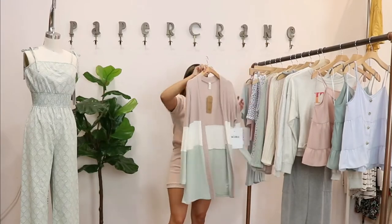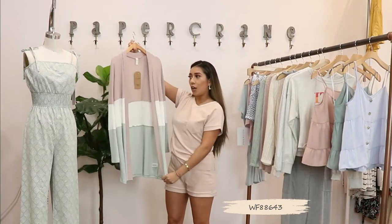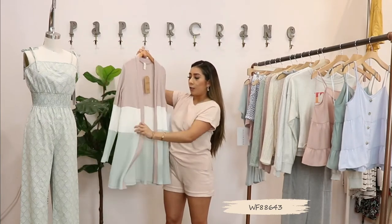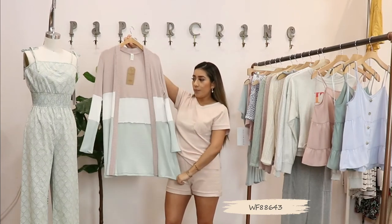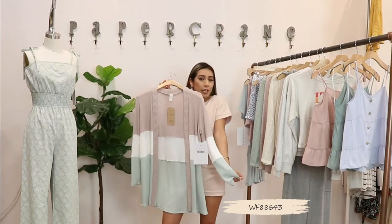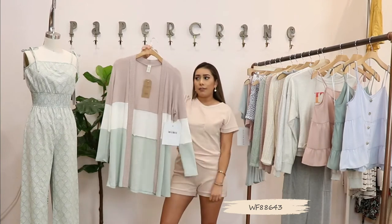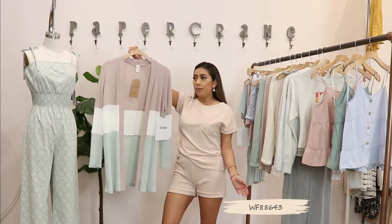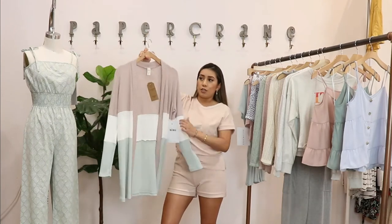The next item is a semi-long cardigan. It is color block in blush, ivory, and sage. This is perfect for throwing over any little cami dress or wearing with leggings and a white top. It's very comfortable for those breezy days when you just want to be comfortable.